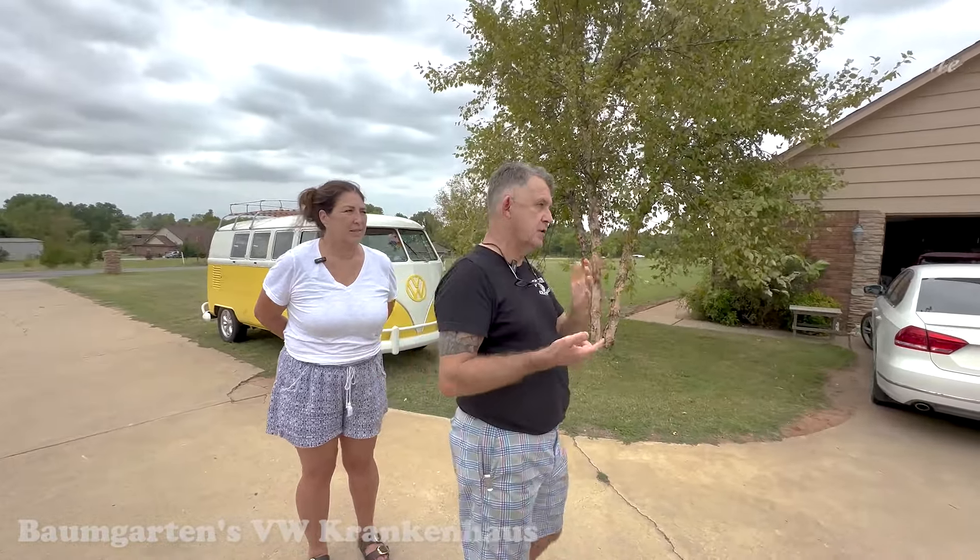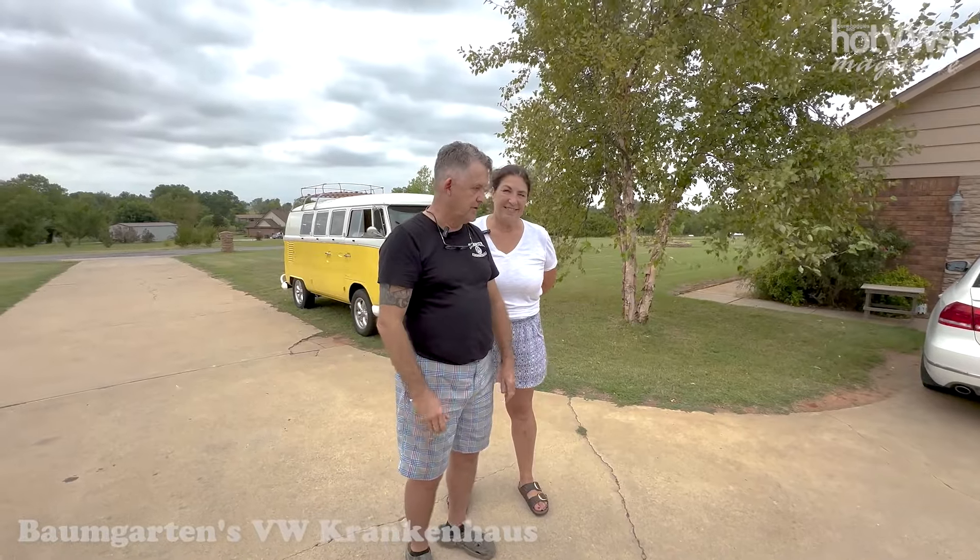But I've also started a business on the side. This is my Bumgarner's VW Crankin' House. I build engines, do restoration work, mechanical restorations and all that kind of stuff. I've got a full machine shop here at the house.